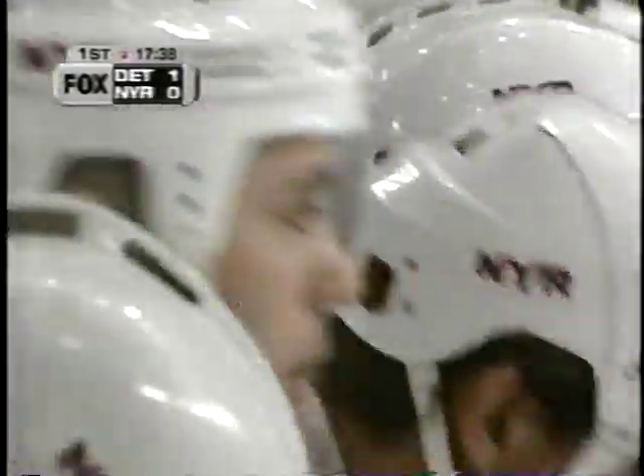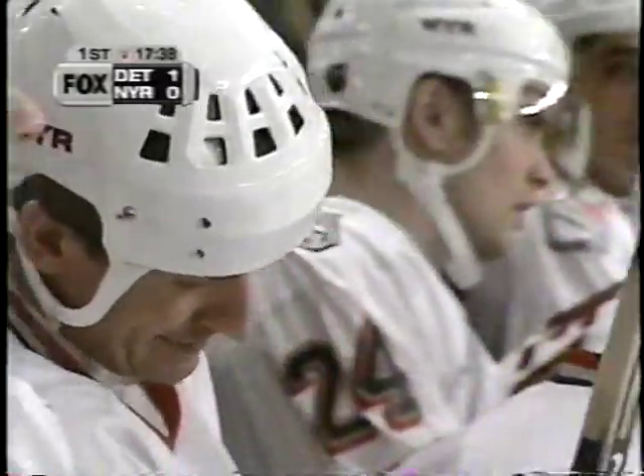We saw one matchup of Larionov going opposite Wayne Gretzky. Gretzky, of course, the number one player of all time here in North America. Larionov, when he was growing up, they called him the Gretzky of Russia. So it's kind of interesting to watch the two go against one another as this game develops.